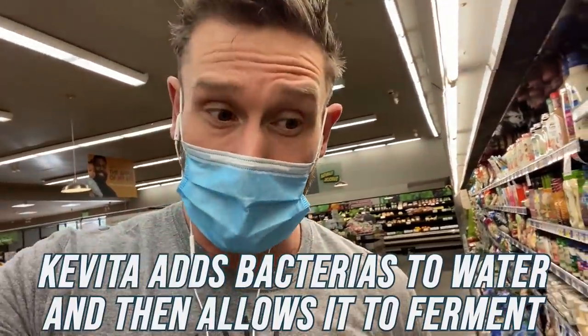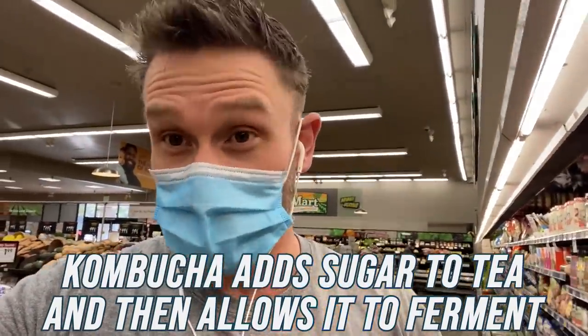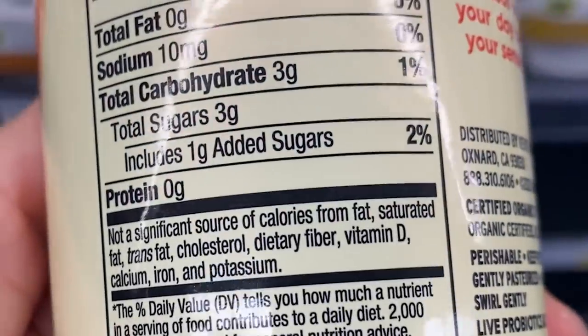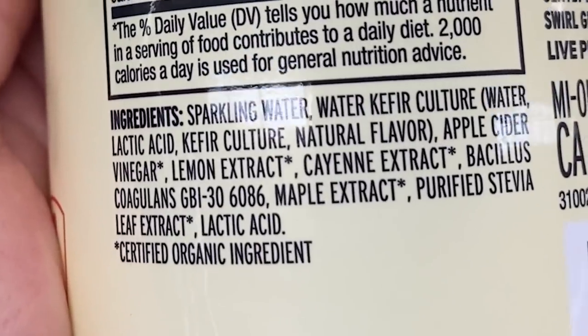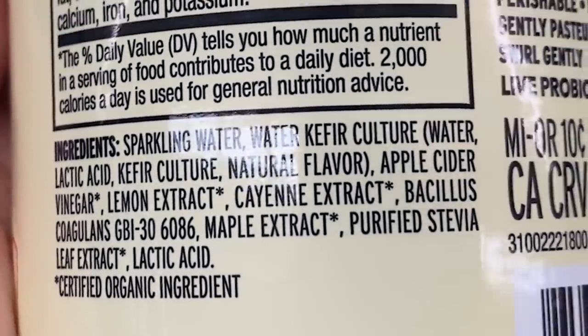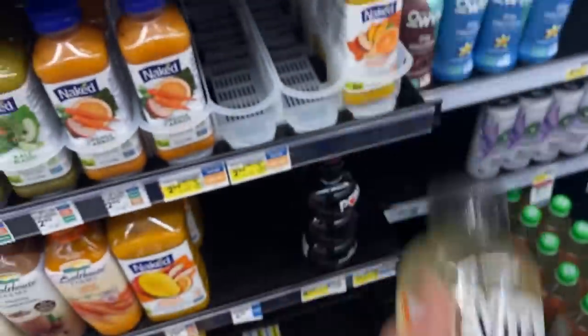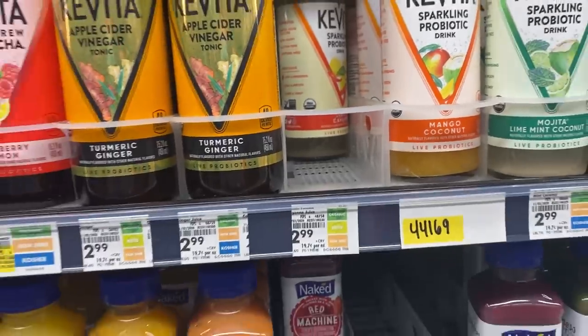I'm a big fan of water kefir. I like kombucha, but generally kombucha has too many carbs for keto. Kevita is nice and low — they take water, add fermentable bacteria, and allow it to ferment, whereas kombucha uses sugar in tea. Only three grams of carbs total. Ingredients: sparkling water, water kefir culture, apple cider vinegar, lemon extract, cayenne extract, Bacillus coagulans GBI-30 probiotic, and stevia — no erythritol, nothing weird, super clean. And it's $2.99 versus $3.59 at Whole Foods.